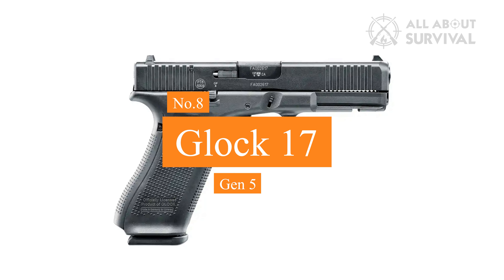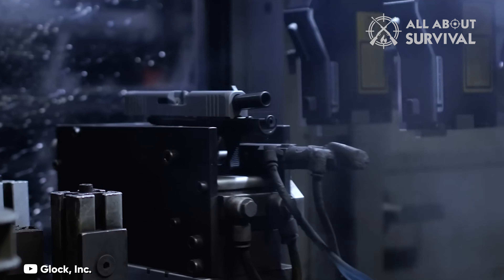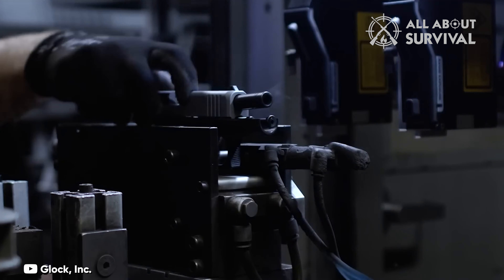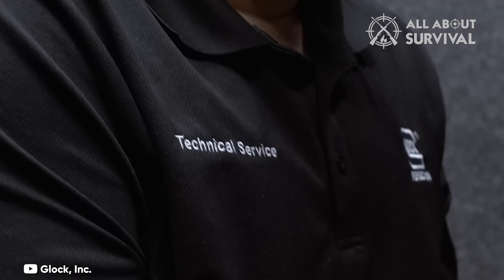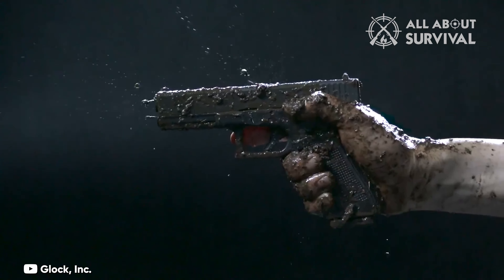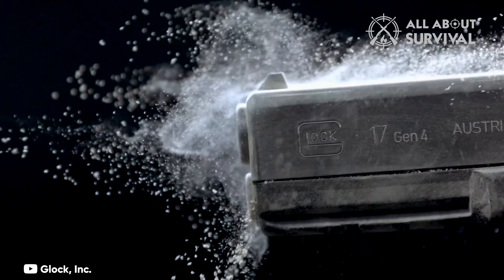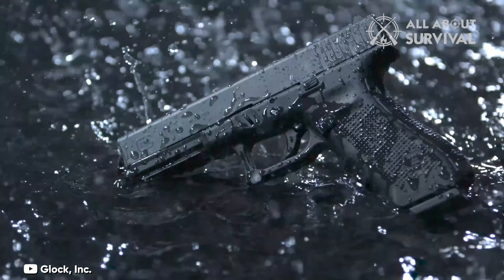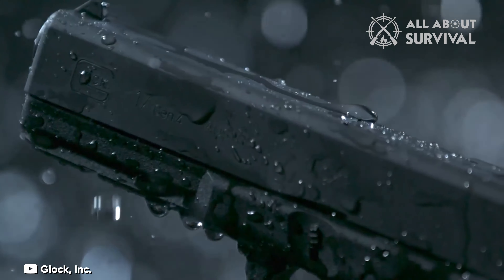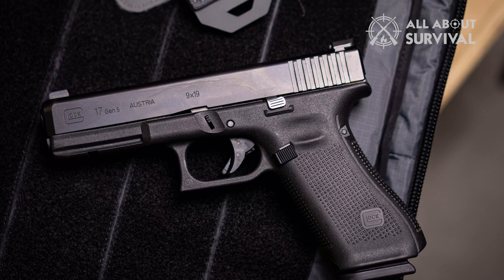Number 8: Glock 17 Gen 5. Glock is the 800-pound gorilla in the gun world. They are extremely popular because they are simple, reliable, and low-maintenance. The original model was the Glock 17, and it's still a favorite today. Glocks are simple to use — once loaded, they can be fired until empty with a short pull of the trigger. No safeties to worry about, and the trigger pull is the same from first shot to last.